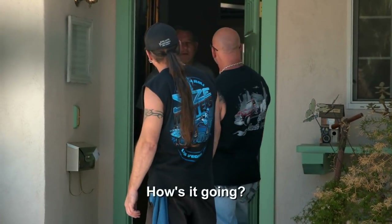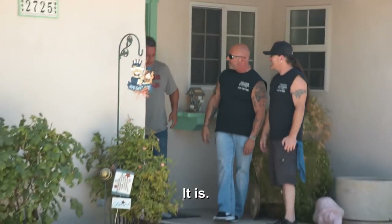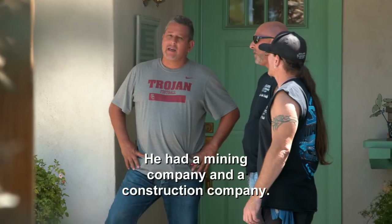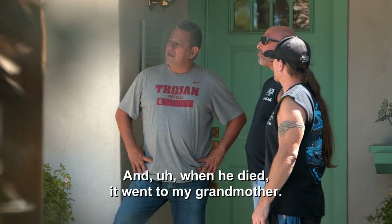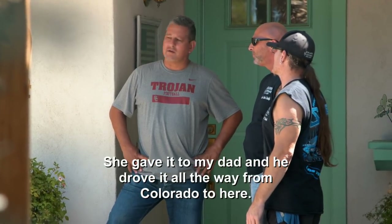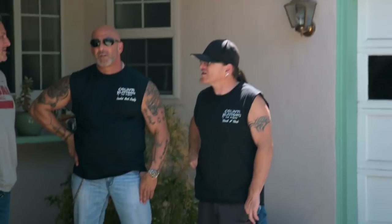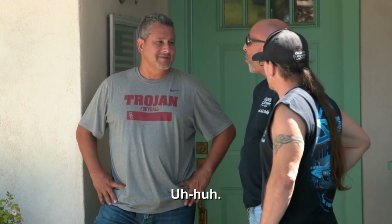How you doing? I'm Kevin, this is Roly. We were just looking at that truck. You see it's for sale. This is my grandfather's pickup — it's a 56 F100. He had a mining company and a construction company. When he died, it went to my grandmother, and she did it for my dad. He drove it all the way from Colorado to here. But he's looking to sell it. His asking price is $40,000. Did you say $40,000? Wow.